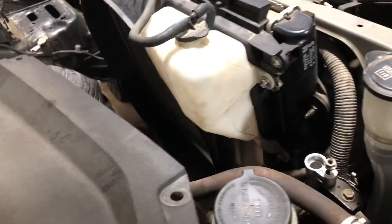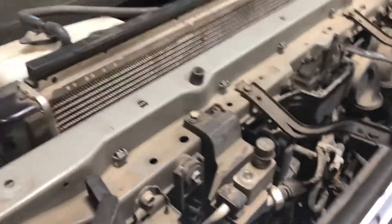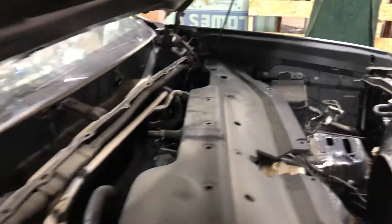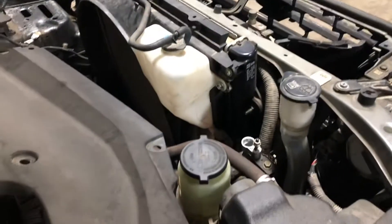It doesn't have a fan there. You've got your fuse box, your AC cooling lines, washer reservoir, coolant reservoir, power steering fluid reservoir, and fuse box.